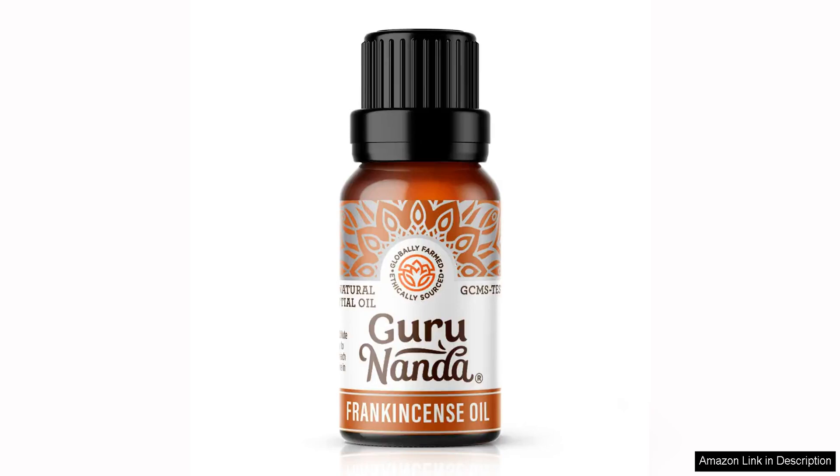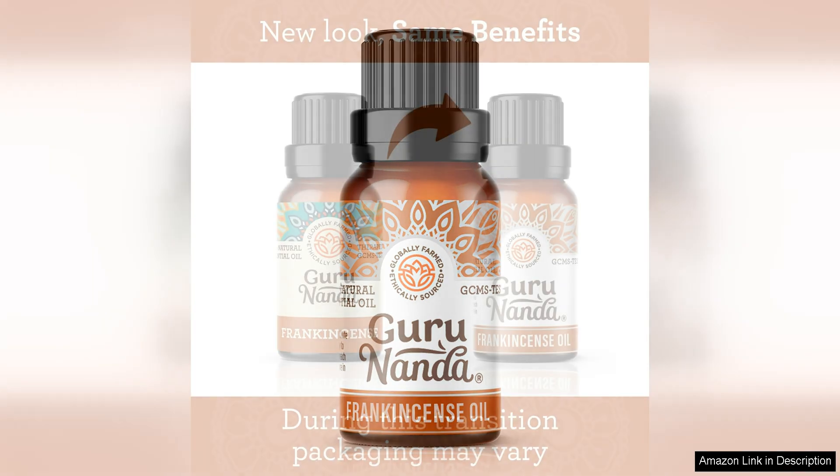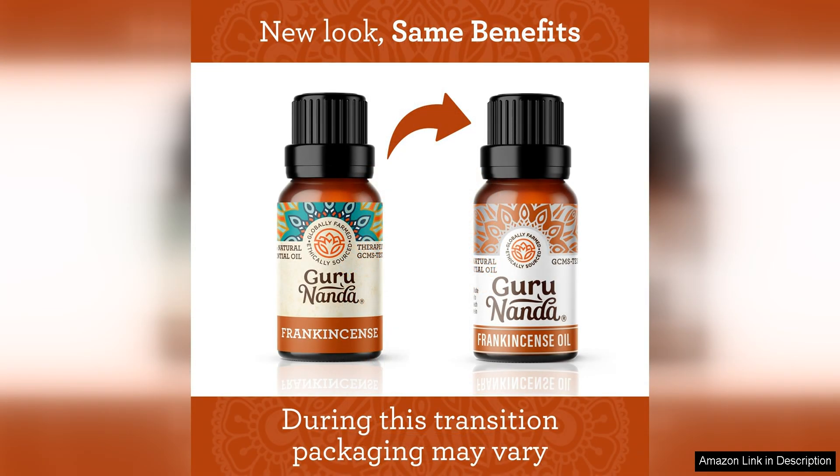Gurunanda frankincense essential oil is a top quality product that delivers on its promises. The 100% pure and natural formulation ensures that you are getting the full benefits of frankincense oil without any additives or fillers. This essential oil is a must-have in any aromatherapy collection due to its versatile uses and therapeutic properties.